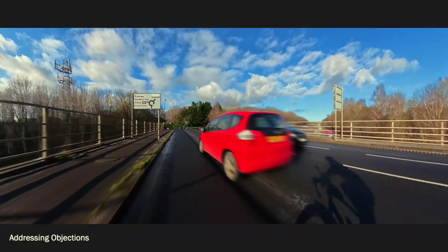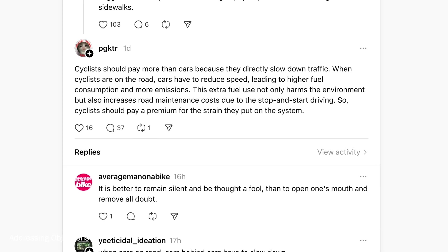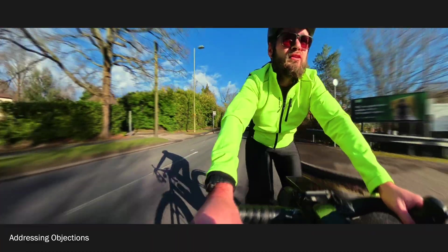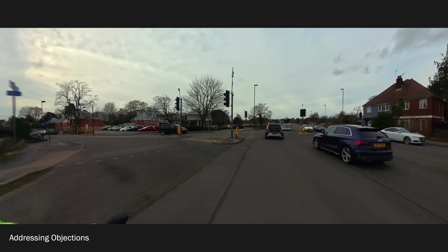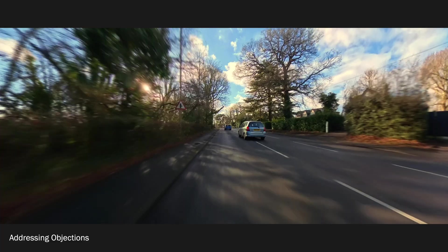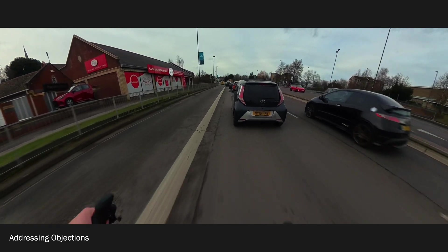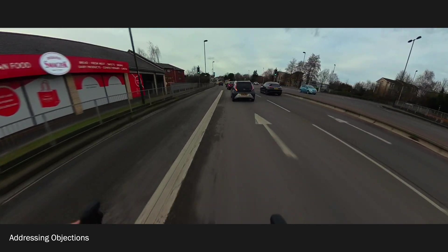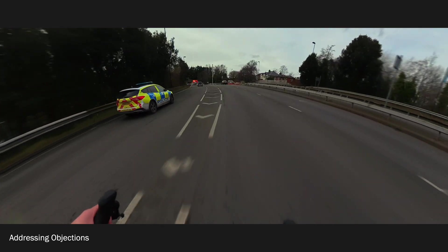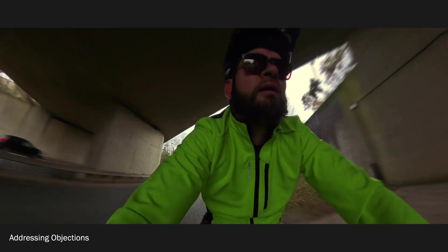Let's address some potential objections, because people are going to have objections. Number one: loss of personal freedom. Some argue that if you can't drive as fast as you like, your freedom is being restricted. Well, if I want to wave a machete around and I'm not allowed to, is my freedom restricted or is it just for the good of everyone? So that's not a valid argument. Number two: dependence on tech. Critics worry drivers might pay less attention if the car auto-regulates speed. But that sort of driver is probably going to pay less attention anyway, so they're better off having restrictions on their ability to exceed the speed limit and endanger everyone else.